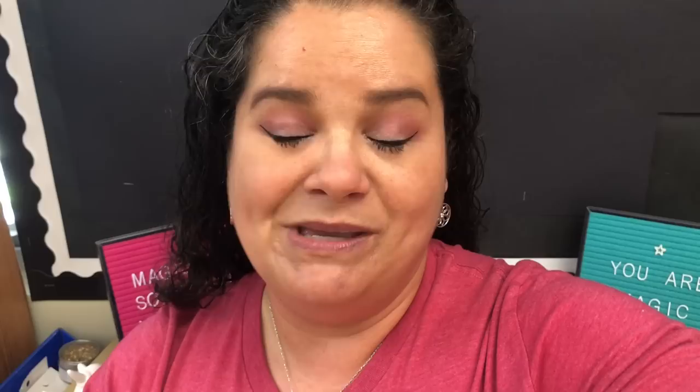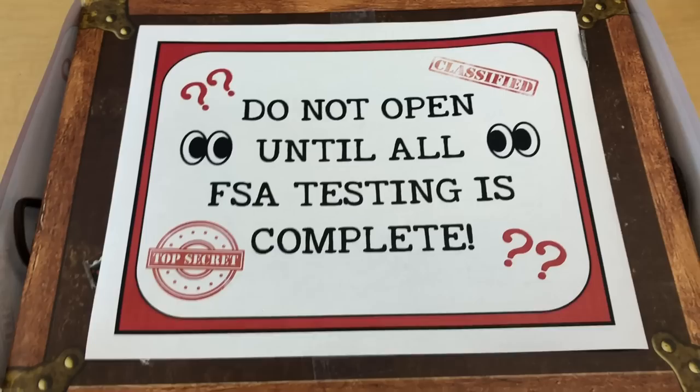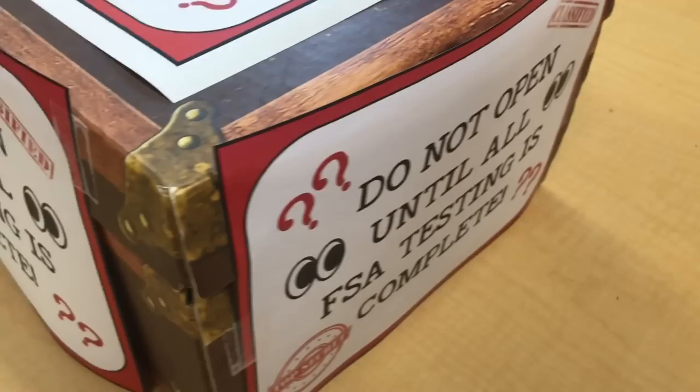I have been seeing this idea going around Instagram for a couple of weeks now and I really want to do it. I have my box that my Harry Potter books came in — right now it's empty because I put my books in the classroom library. So I decided to put some mystery somethings inside the box for the students to enjoy once we are all done with FSA testing, which will be next Tuesday. I created a sign that says 'Do not open until all FSA testing is complete' and put it on all the visible sides of the box, then placed it in front of the classroom after the test today.